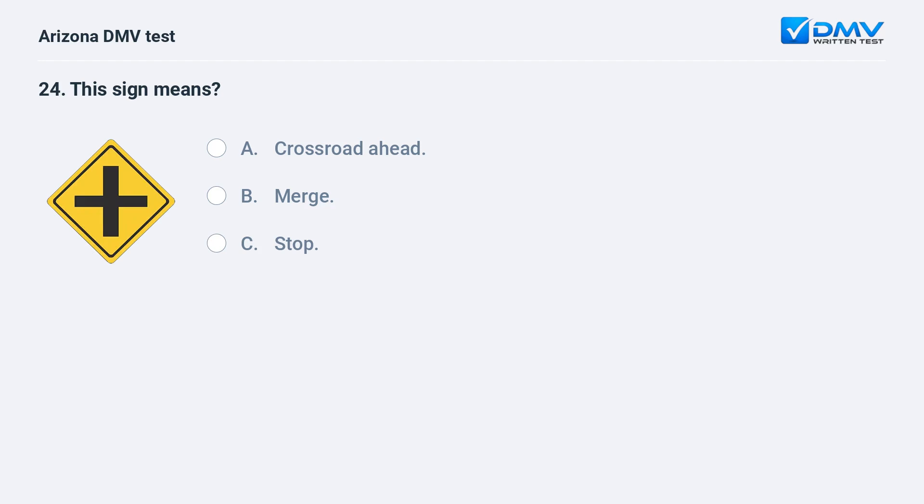This sign means: A. Crossroad ahead. B. Merge. C. Stop. The correct answer is A: Crossroad ahead. This sign indicates that there is a crossroad ahead.